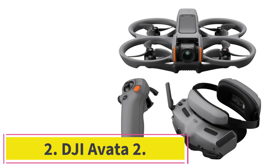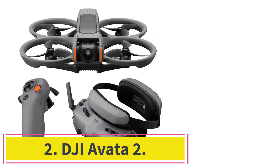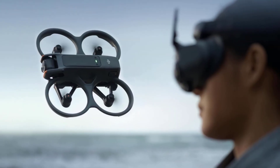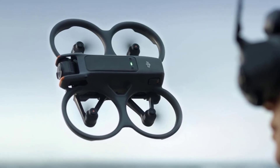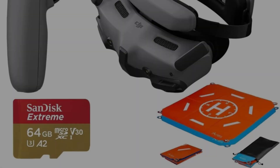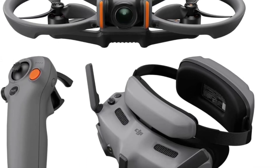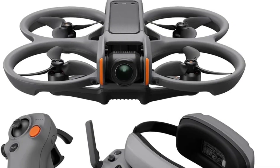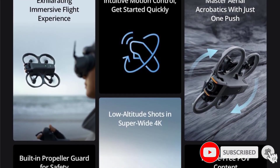At number 2: the DJI AVATA 2. If you are looking for the next level up from the DJI NEO, look no further than the DJI AVATA 2. This drone comes with everything you need. The AVATA 2's camera is significantly better than the NEO and is more than capable of producing professional-level images and video. Just like the NEO, DJI has designed the AVATA 2 with guards around the propellers and a robust hull.